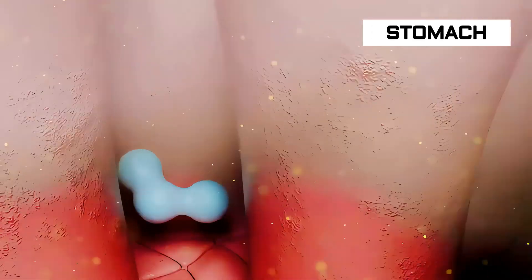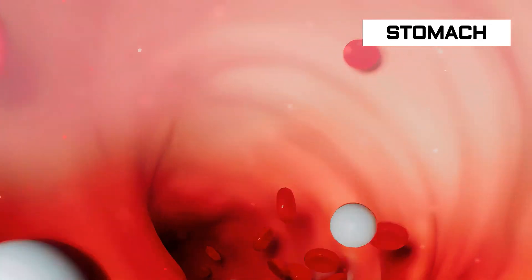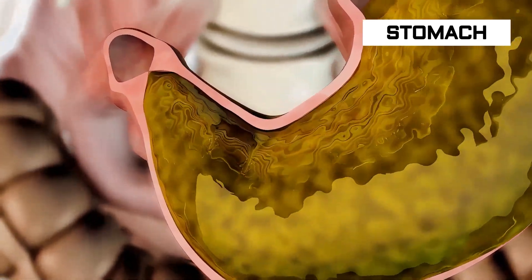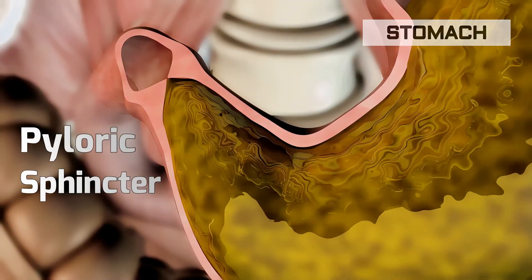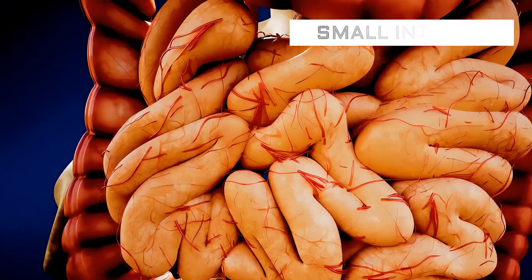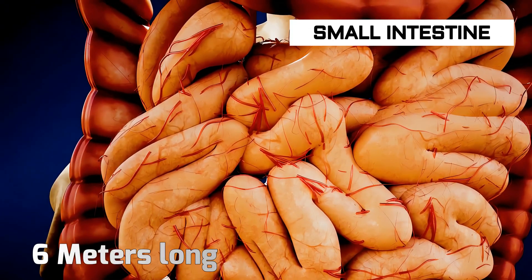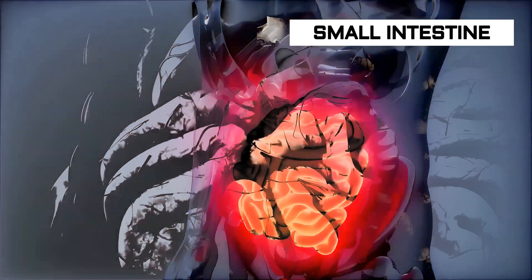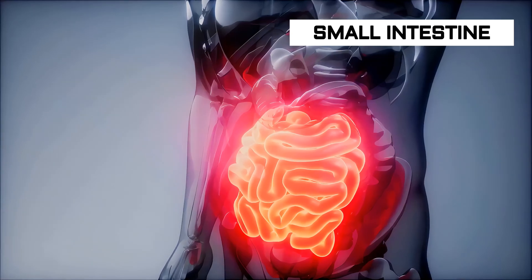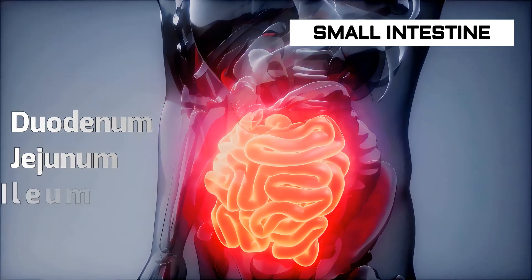The stomach does not absorb many nutrients from the chyme into the bloodstream. The chyme enters the small intestine through the pyloric sphincter. The small intestine is around 6 meters long and absorbs around 90% of the nutrients from food into the bloodstream. There are three parts of the small intestine: duodenum, jejunum, and ileum.